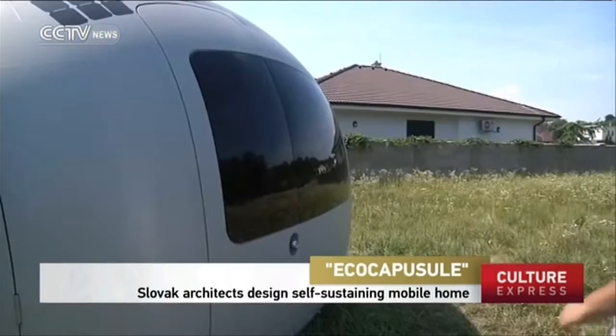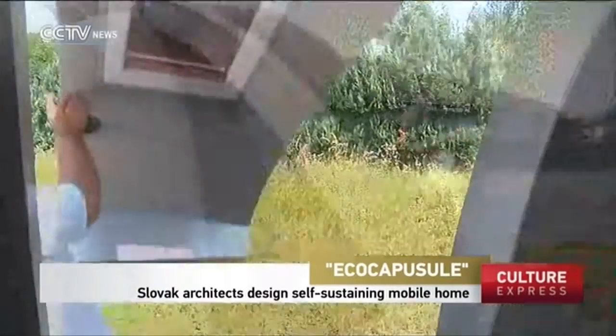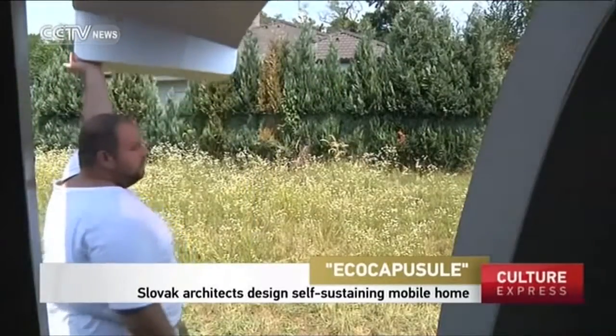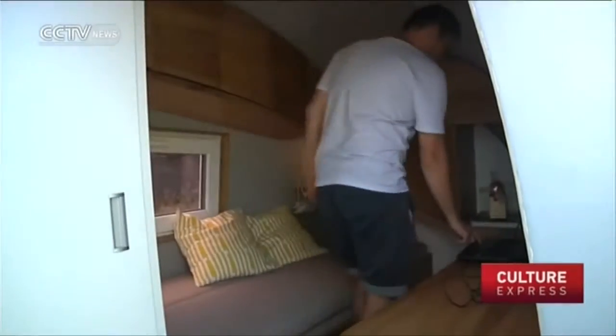This egg-shaped unit provides a way to go anywhere on Earth while enjoying hotel-style luxury. It's designed to take up minimal space while offering maximum storage room.